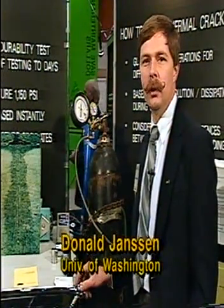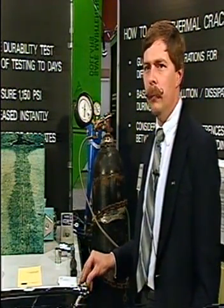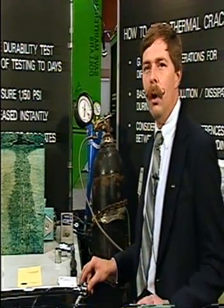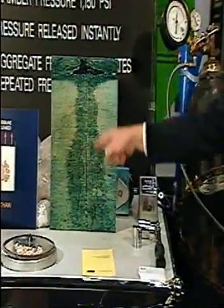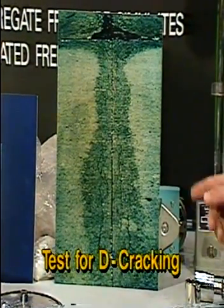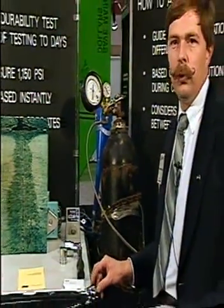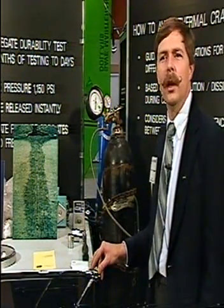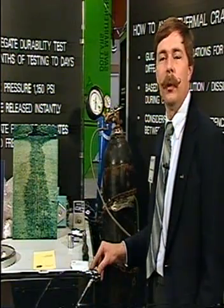I'm Don Janssen from the University of Washington, principal investigator for SHARP Contract C203, Resistance of Concrete to Freezing and Thawing. One problem with freeze-thaw in concrete is that even with a perfectly good mix, using the wrong aggregate source results in non-durable material. After five to ten years you start seeing cracking and total deterioration at the joint. The standard way to avoid this is to test each aggregate source before use — make concrete beams, cure them two weeks, then do a freeze-thaw test taking six to eight weeks. So potentially ten weeks after a contractor submitted an aggregate source, you tell them it won't work — a problem for normal construction schedules.